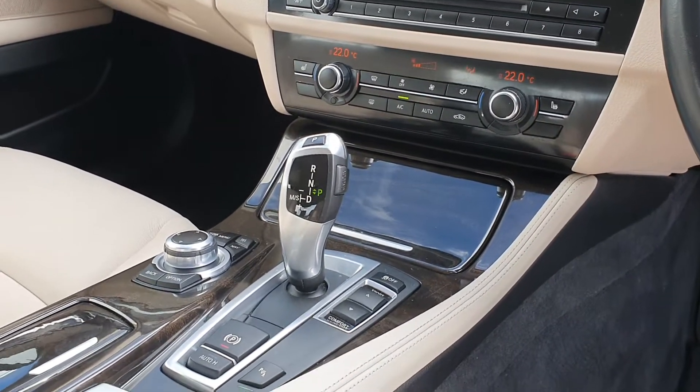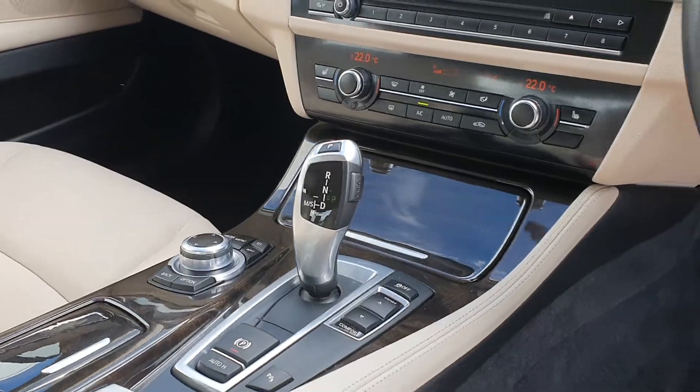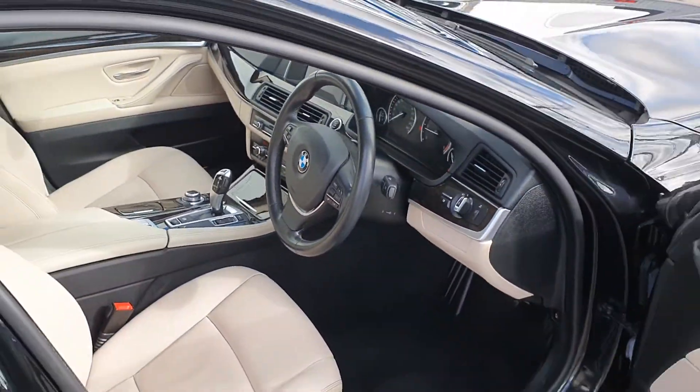It has sat nav, radio, sport and comfort mode, and also an automatic handbrake, which is a really cool feature in this 520D.